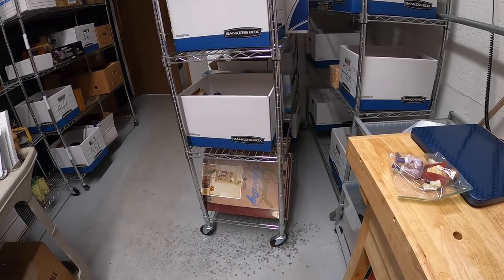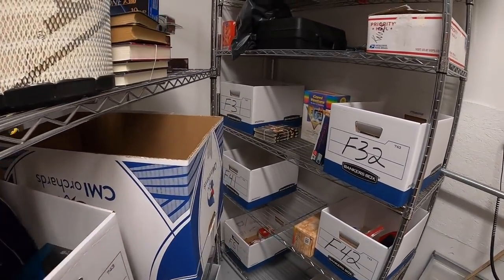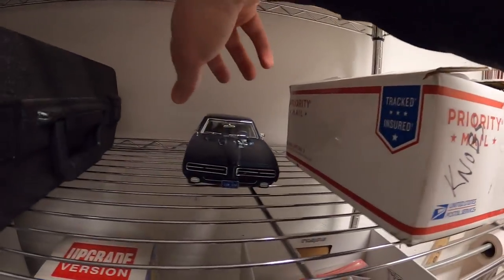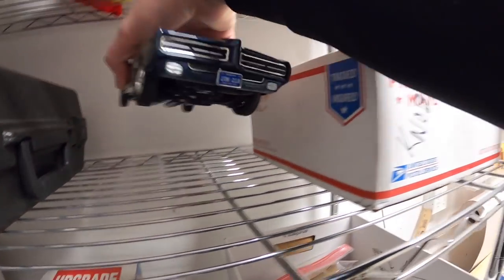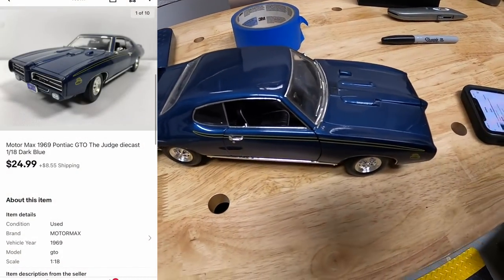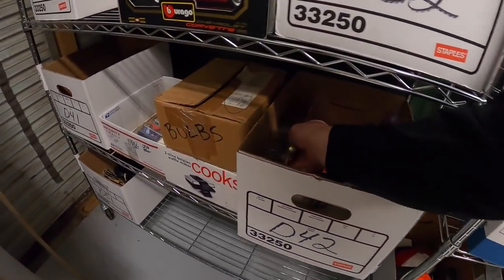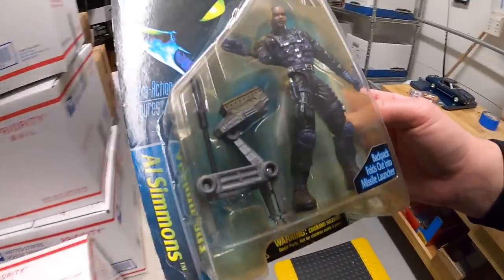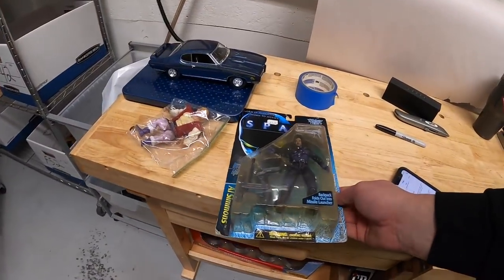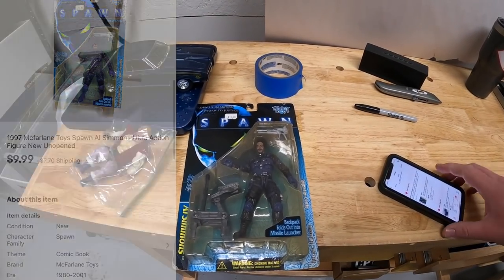Sold a Pontiac GTO die-cast car. It should be right here - didn't have the box but just really clean overall in good condition. That sold for $24.99 plus shipping. Next we're going over to D42 - this is an action figure, Spawn Al Simmons, something I got from the Mojo Cash crew last week. I've probably got about $5 into it and it sold for $9.99 plus shipping.